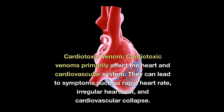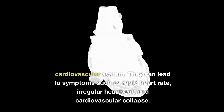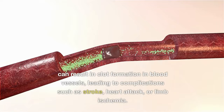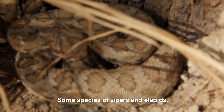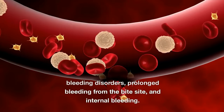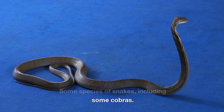Cardiotoxic venom: Cardiotoxic venoms primarily affect the heart and cardiovascular system. They can lead to symptoms such as rapid heart rate, irregular heartbeat, and cardiovascular collapse. Examples include some species of vipers and elapids. Procoagulant venoms promote blood clotting, which can result in clot formation in blood vessels, leading to complications such as stroke, heart attack, or limb ischemia. Anticoagulant venoms inhibit blood clotting, leading to bleeding disorders, prolonged bleeding from the bite site, and internal bleeding. Examples include some species of snakes, including some cobras.